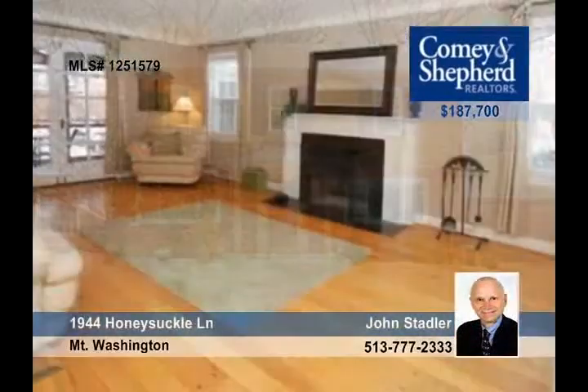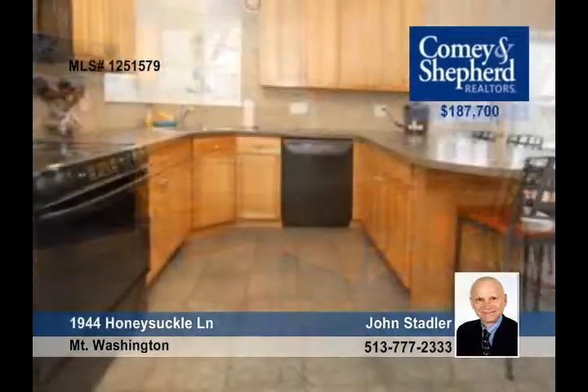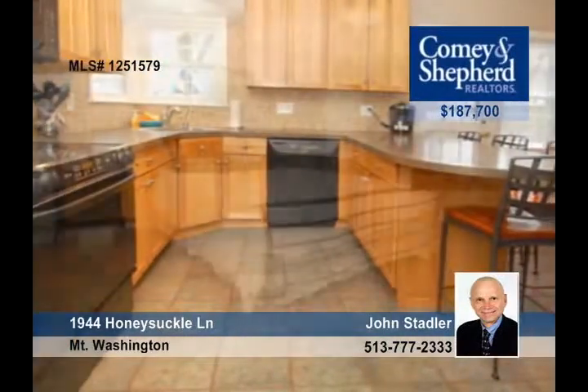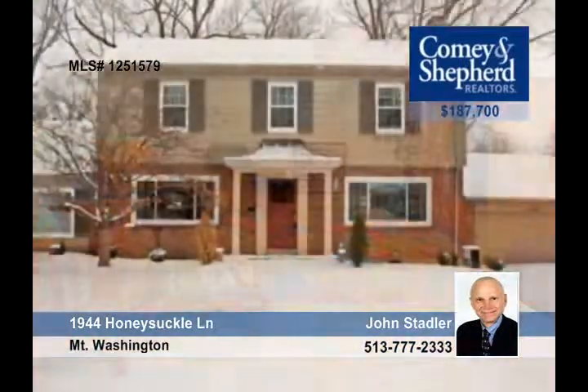Experience old-world charm in this three-bedroom home that has considerably sized rooms and a cozy wood-burning fireplace with marble in the living room. It has classic romantic charm with striking archways, newer windows, and fresh paint. Come walk through with John and fall in love with this home. It's just a short walk to New Sands Montessori.